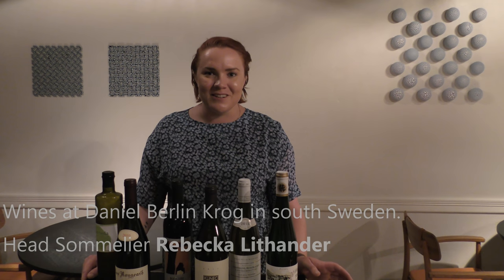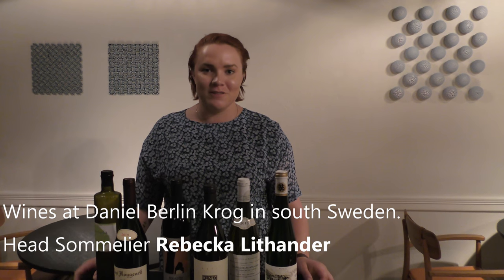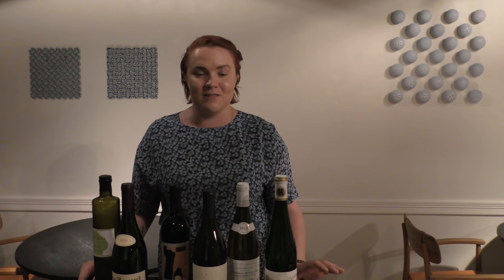Hello WVP stars and welcome to Daniel Berlin restaurant in Skånetranås, Sweden. My name is Rebecca Elifander and I am one of the in-house sommeliers here at the restaurant. I would just like to take a minute and describe a little bit about our wine philosophy here at the restaurant.